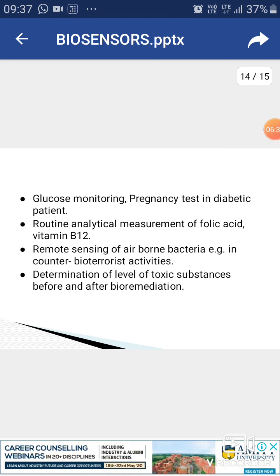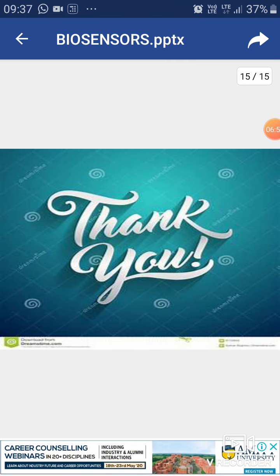Further applications include glucose monitoring and pregnancy testing in diabetic patients, routine analytical measurement of vitamin B12, remote sensing of airborne bacteria, and determination of levels of toxic substances before and after bioremediation.